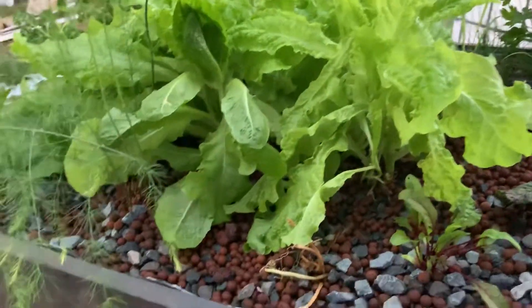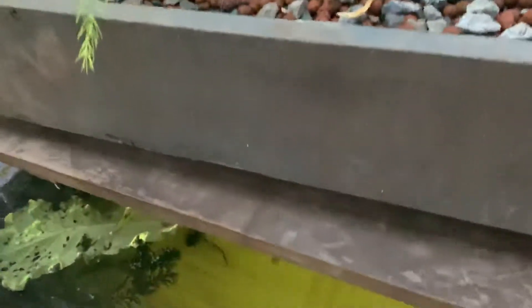Just doing a quick little update on the temporary system breeding up our jade perch fingerlings. Looking at some of the size differences in these guys — pretty amazing the different sizes you get.